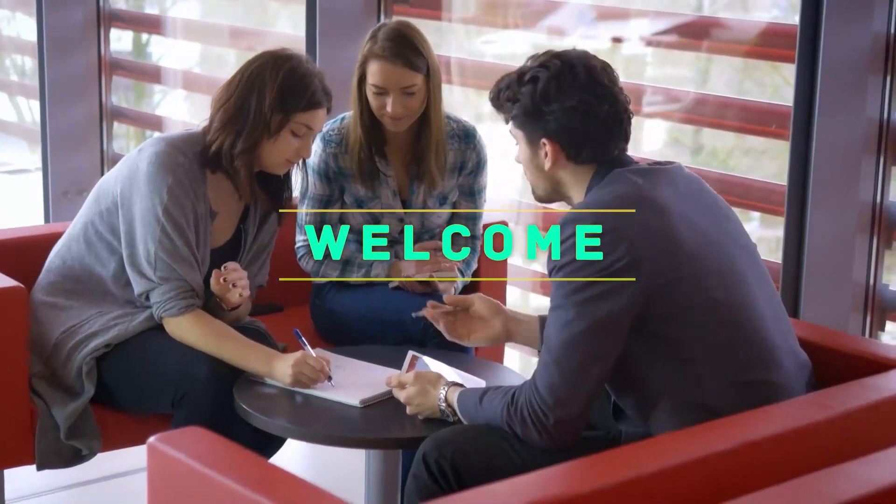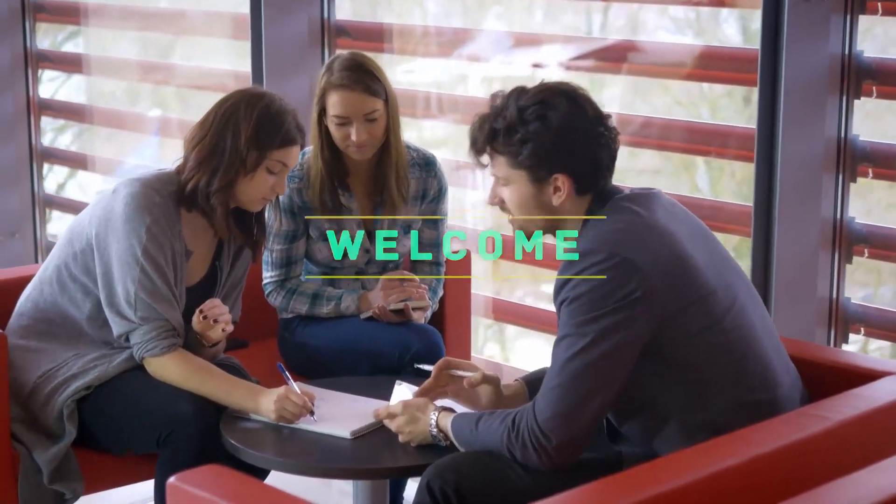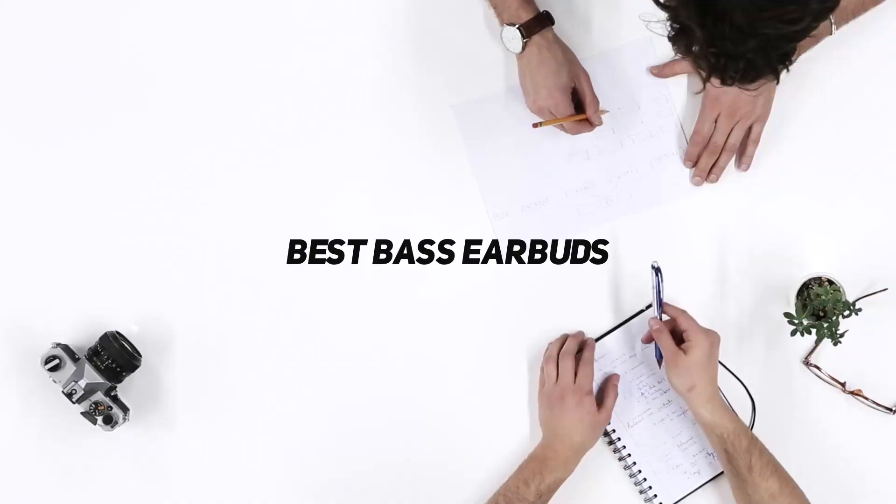Hello everyone, welcome back to my channel. In this video I'm gonna talk about the top 5 best bass earbuds.